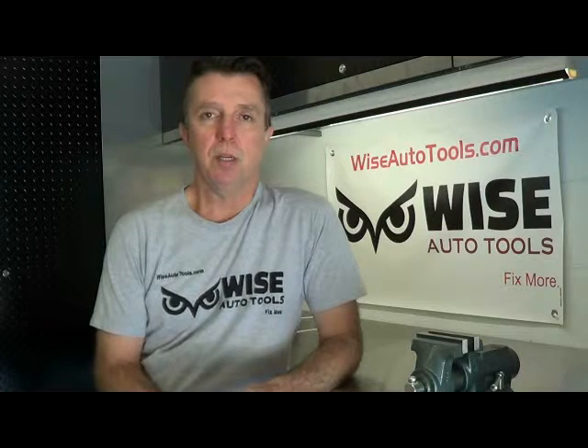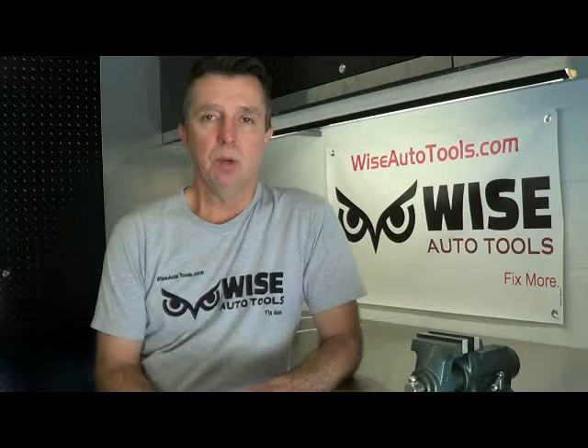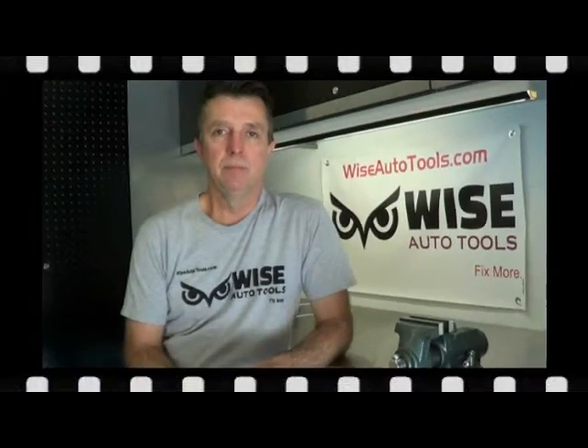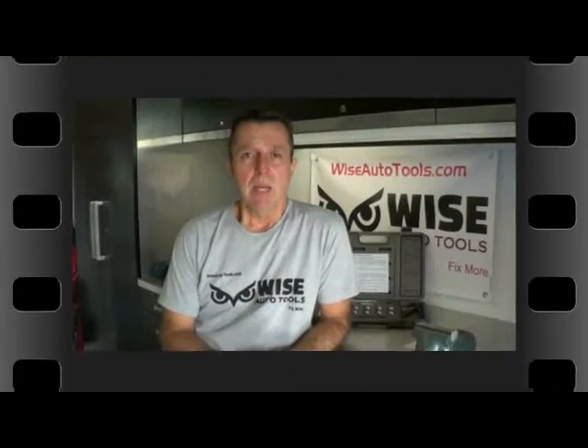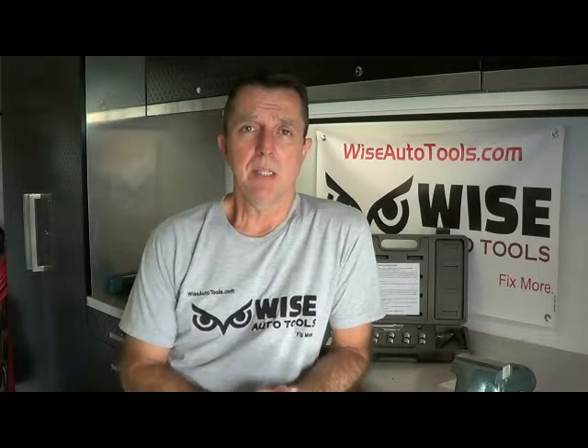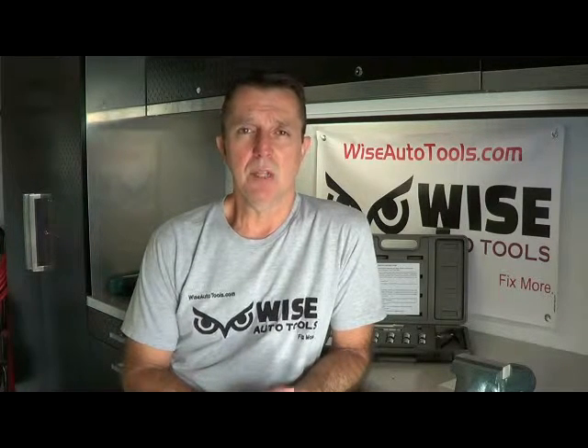Check us out at wiseautotools.com and denlordstools.com. Be sure to call us if you have any questions at 800-524-9783. Remember to subscribe or comment and visit our websites.